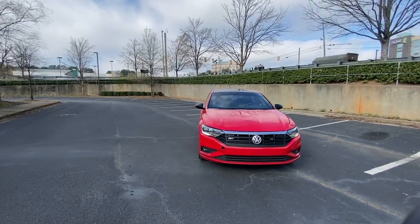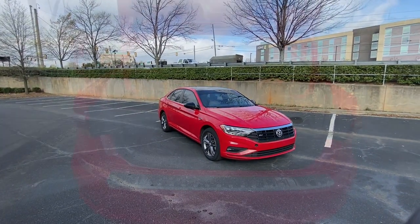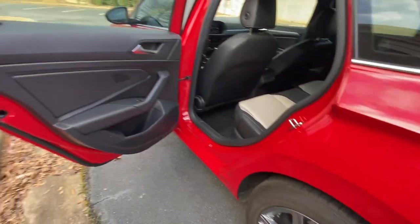Sun/moonroof, keyless entry, backup camera, fog lamps, keyless start, heated mirrors, aluminum wheels, multi-zone AC, Bluetooth connection, blind spot monitor.